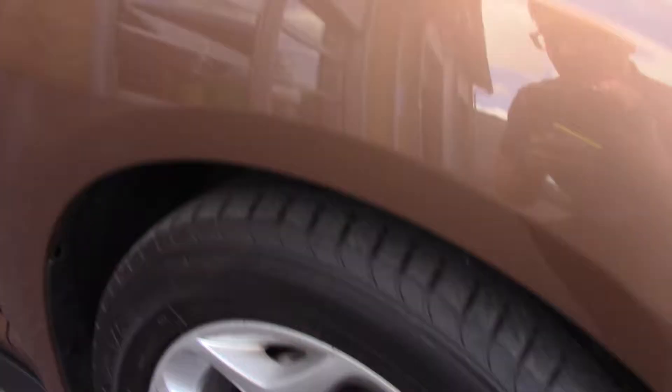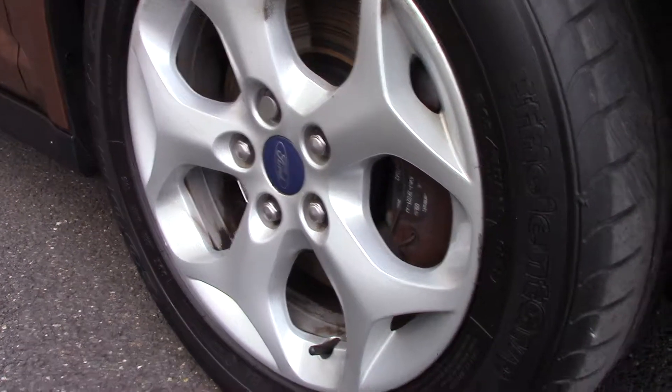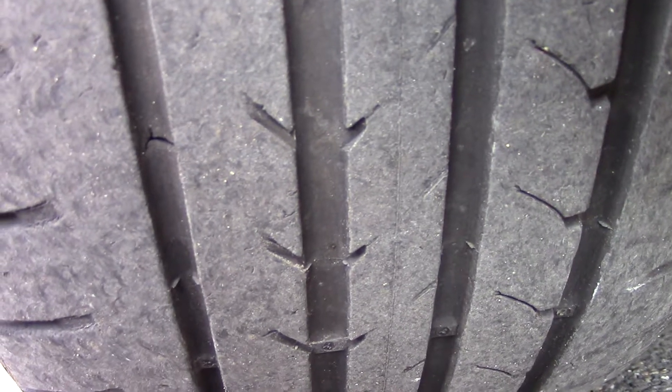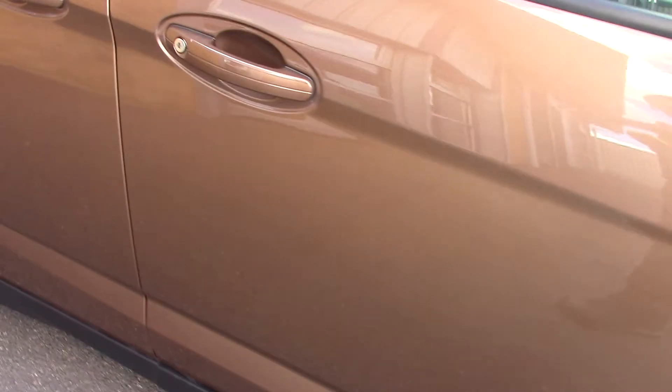This vehicle has had one private owner. Down here we can see the alloy wheels, and compared to the new tyre which is 8mm, these are 6mm on the front and 8 and 7 on the rear. This vehicle has done around 29,000 miles.